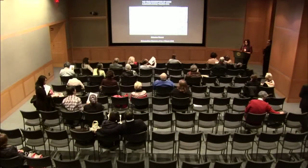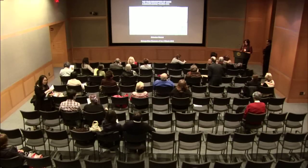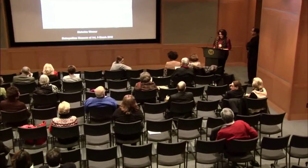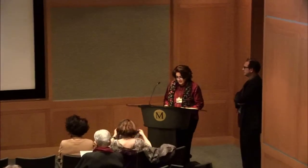Welcome, everyone. I'm Maryam Ektyar, Senior Research Associate in the Department of Islamic Art, and I'd like to welcome you to another event surrounding the opening of our new galleries for the arts of the Arab lands, Turkey, Iran, Central Asia, and later South Asia. Tonight we're very fortunate to have a distinguished scholar and speaker with us, Dr. Nicholas Warner.